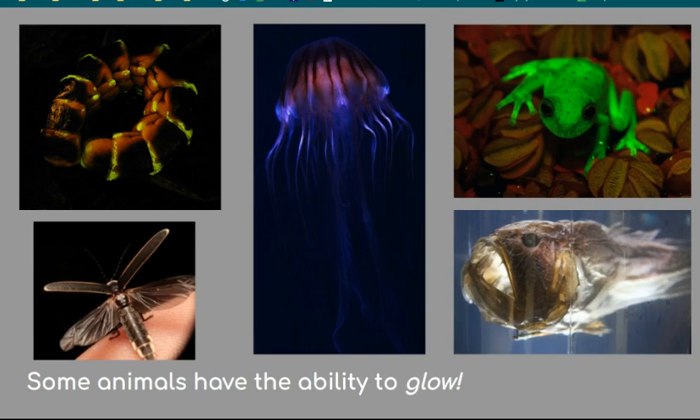Some animals even have the ability to glow! When an animal gives off its own light, it's called bioluminescence, or cold light, because it doesn't make any heat. Many bioluminescent animals are found in the ocean, like the squid, deep-sea dragonfish, anglerfish, venus flytrap anemone, and some types of jellyfish. Others include the glowworm, firefly, click beetle, and the South American polka dot tree frog.